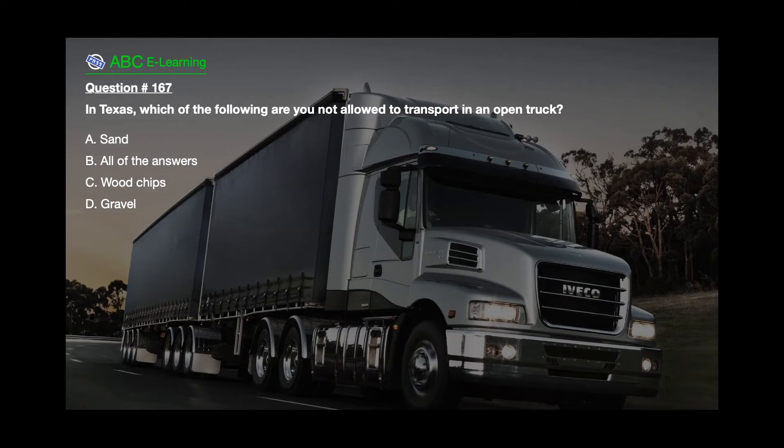Question number 167. In Texas, which of the following are you not allowed to transport in an open truck? A. Sand. B. All of the answers. C. Wood chips. D. Gravel.